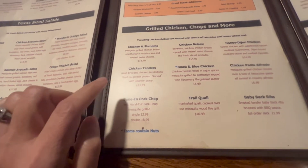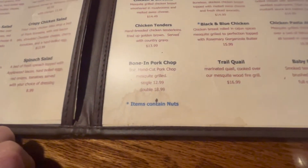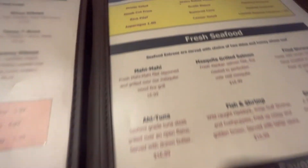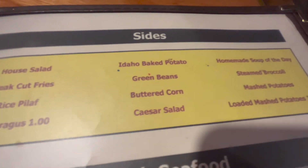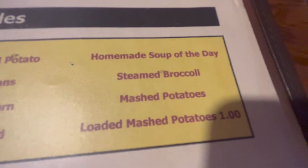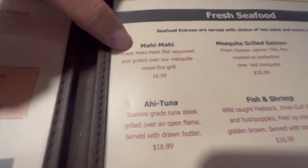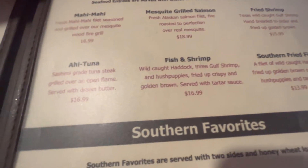We won't do the chicken tenders, the honey Dijon chicken, or the pasta, but they do have bone-in pork chops. Probably not the baby back ribs because of the barbecue sauce. The sides you can do are a house salad, asparagus for an extra dollar, green beans, a Caesar salad, steamed broccoli. They've also got seafood options — I would do the mahi-mahi or the grilled salmon.